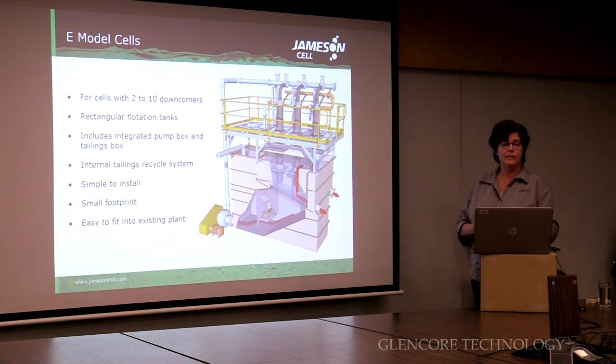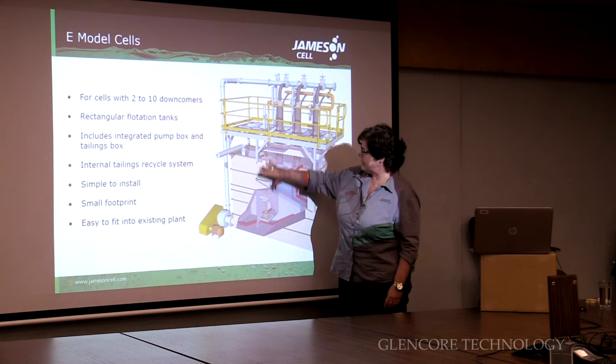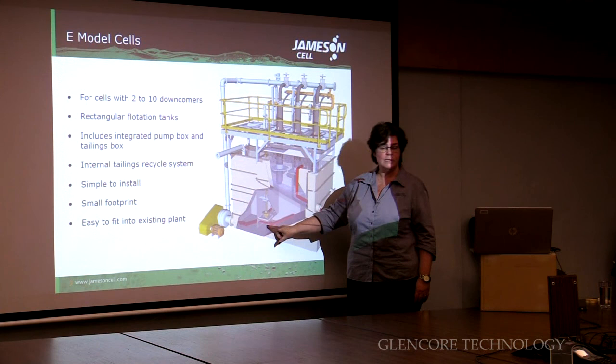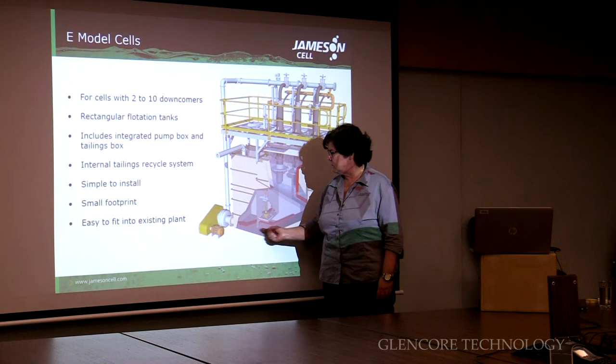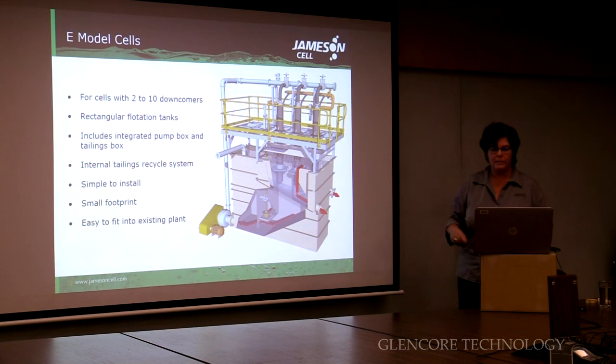Differentiating between the two cell types: we have what we call E-model cells — our smaller cells for between two and ten downcomers. They're rectangular. In the E-cell we have an integrated flotation tank, tailings box and feed box. The feed is introduced here, the pump pumps it up to the downcomers, the concentrate is recovered, and the tailings flows down and is either transported to the next stage or, if there isn't enough feed, recycled into the feed box to ensure there's constant flow available at all times. This maintains our constant flow rate. Most of our low-capacity models are E-cells.